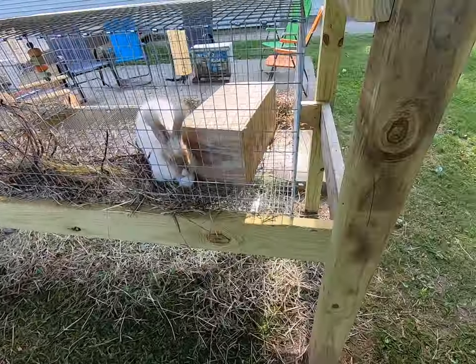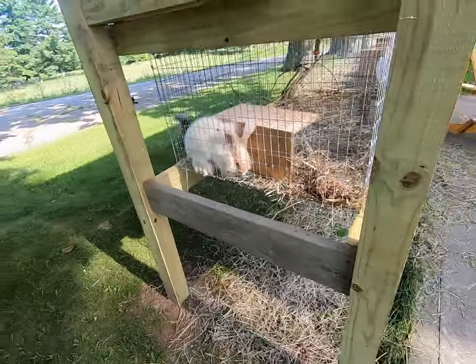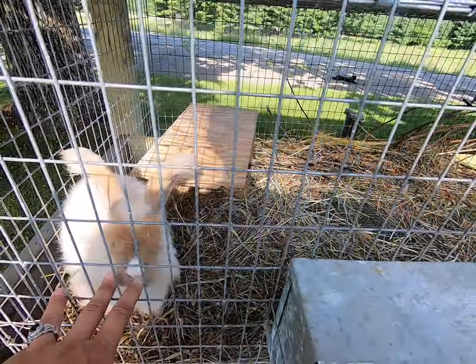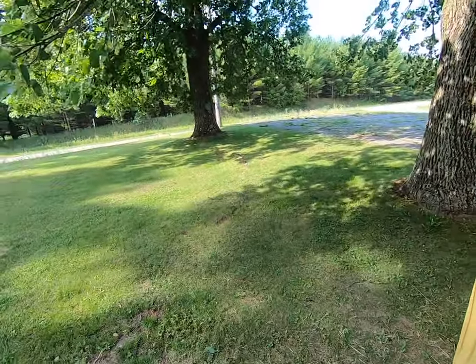Rabbits do need natural light. Rabbits in a situation where they don't have access to good light — that's not preferable to rabbits. They do like a great environment. They love to be able to see, they love to be able to get out.